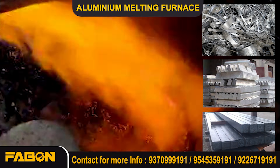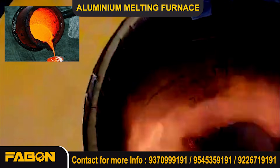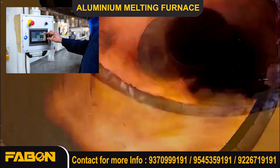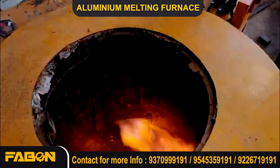Engineered with advanced heating technology, it ensures fast melting, reduced fuel consumption, and minimal emissions. Its smart automation system offers real-time temperature control, optimizing energy use for maximum productivity.